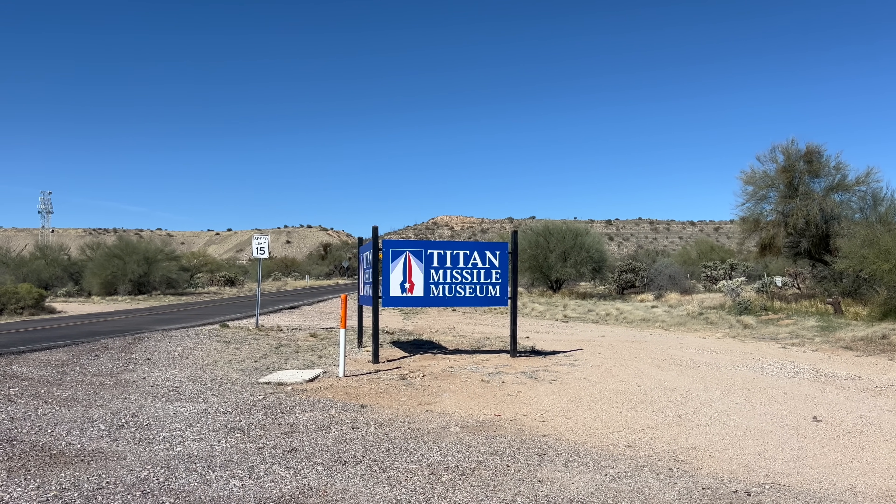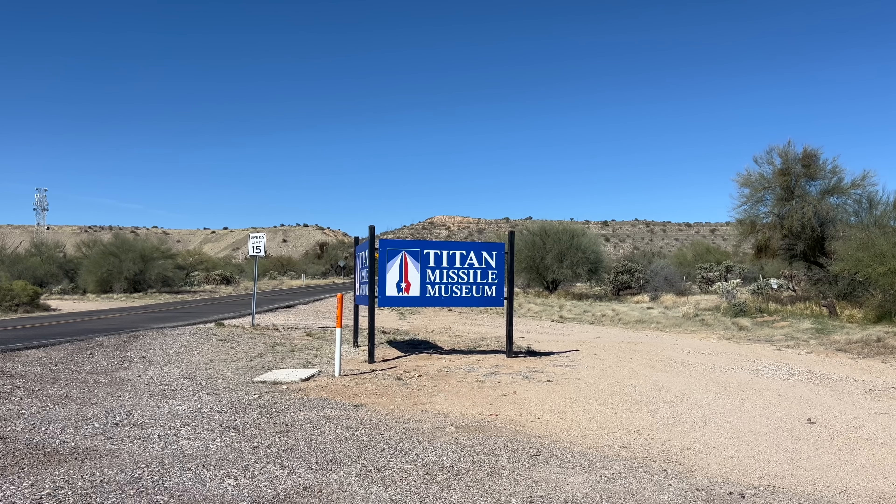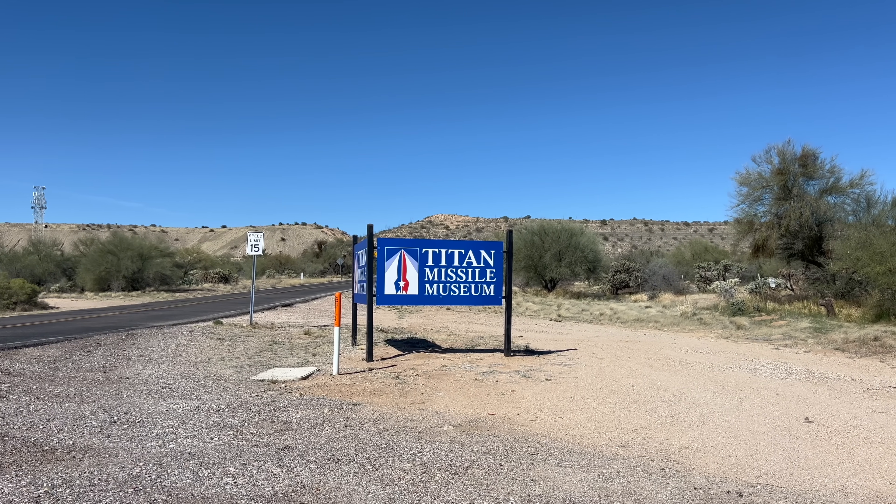I always try to stop at unique attractions. And how often do you get to visit a place that was designed to help bring about the end of the world as we know it?